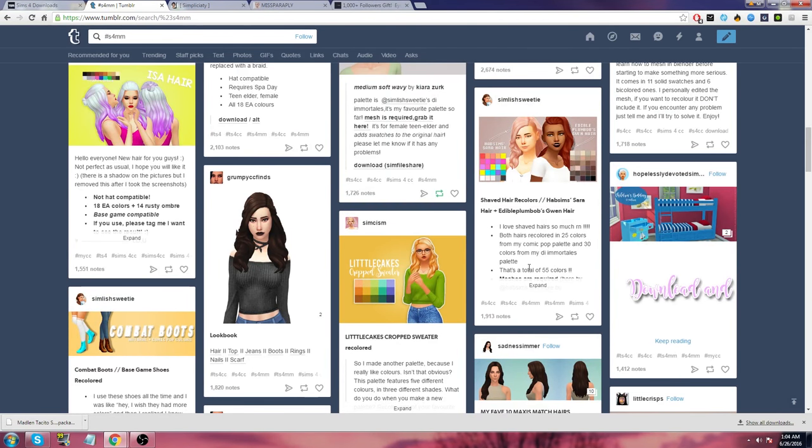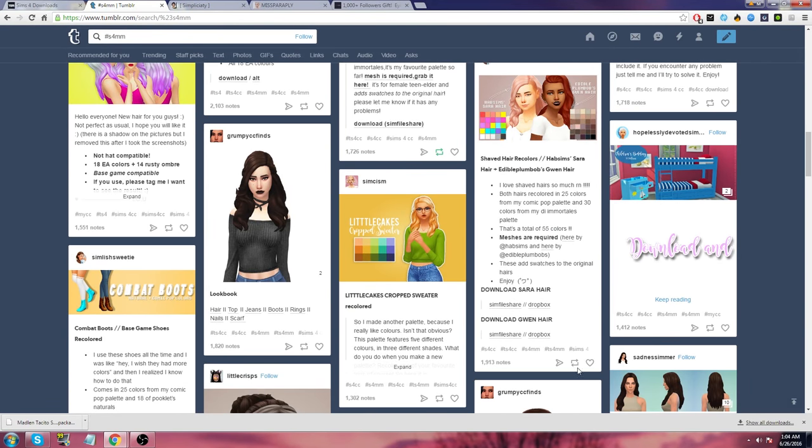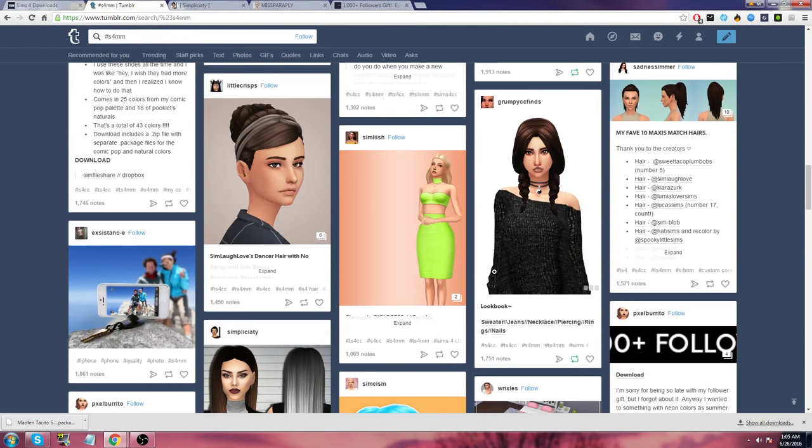What is this? Oh, it's like a shaved side. Both hairs recolored in 25 colors from the Comic Pop palette and 30 colors — a total of 55 colors. Okay, I can do that. What is this? I'm going to reblog it — it looks so cute. It's my fave. Time to match these hairs. Lookbooks and stuff are great if you want to find things, but it sucks at the same time because you just have to get so much CC into your game.